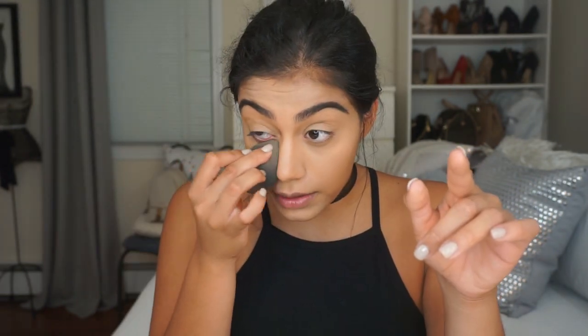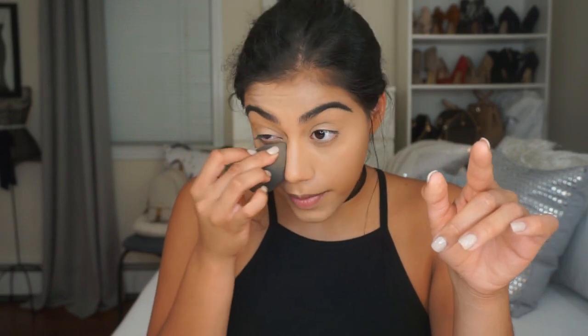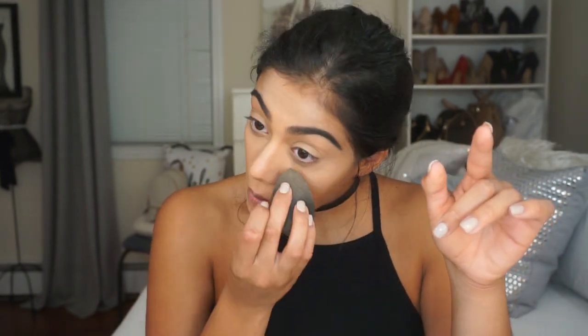I'm just going to pat this in and go back and forth. Then I'm going to take what's left over of the RC Mây powder and set the rest of my face using a Real Techniques powder brush.